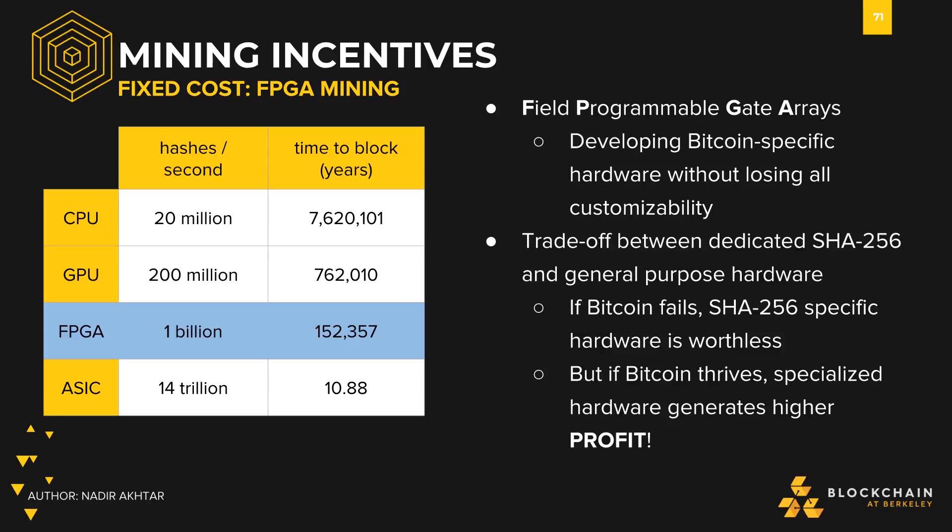This is where FPGAs, or field programmable gate arrays, come into play. These were the first forms of specialized mining hardware in Bitcoin. These devices were optimized for mining Bitcoin but did not lose all general computation power. The reason for this tradeoff was because there was still some uncertainty around Bitcoin's future success, and Bitcoin-specific hardware would become useless if Bitcoin disappeared. However, FPGAs were only used briefly because much more powerful hardware quickly came into the market around 2014.